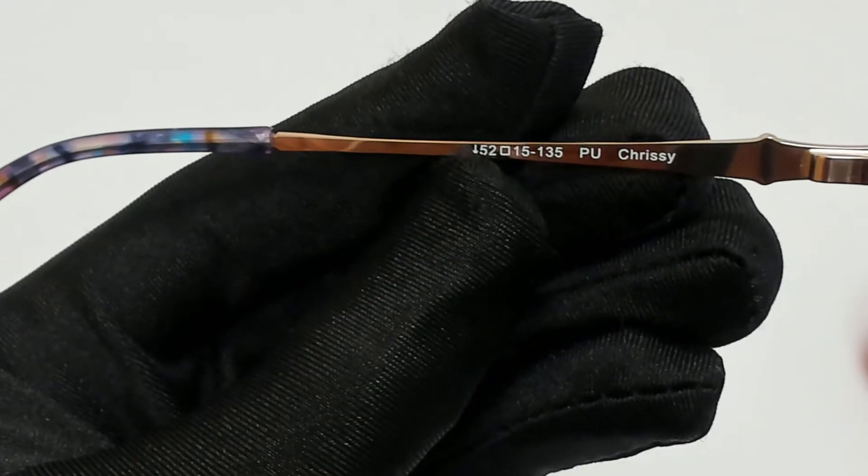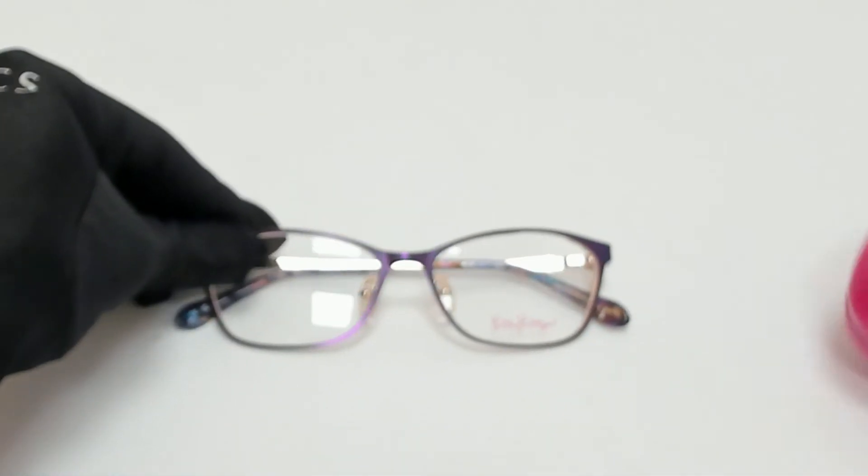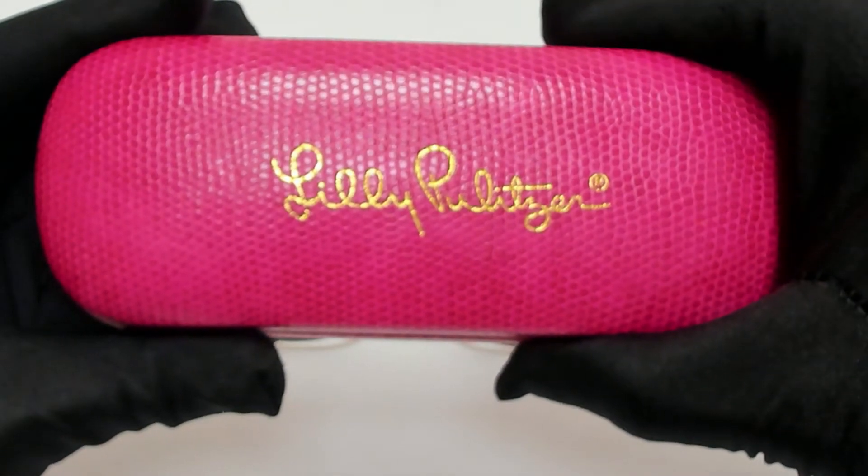52 is for the lenses, 15 is for its bridge, and 135 is for its temple. The glasses come with a case which color and style may vary.